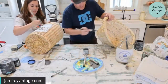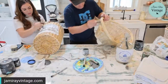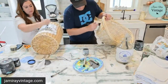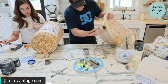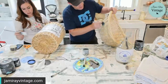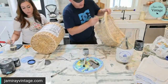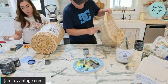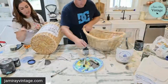Once it dries it should suck itself to the basket and form to it a little better. I did use a little hot glue and tacked it in the corners. You could probably peel this off and do something else on it too — it's not like a permanent adherence. What you could also do when it's dry is go over the whole piece — the fabric and all — with old and gray.